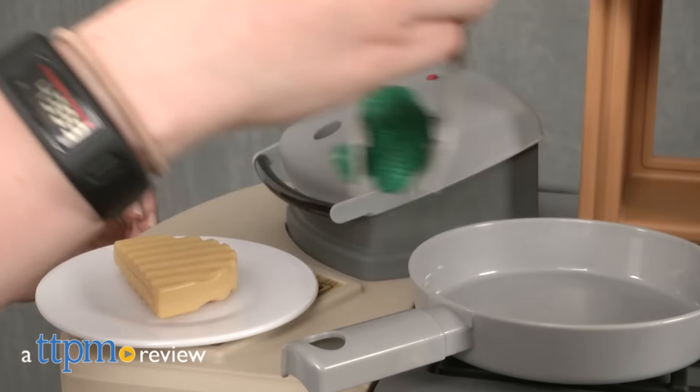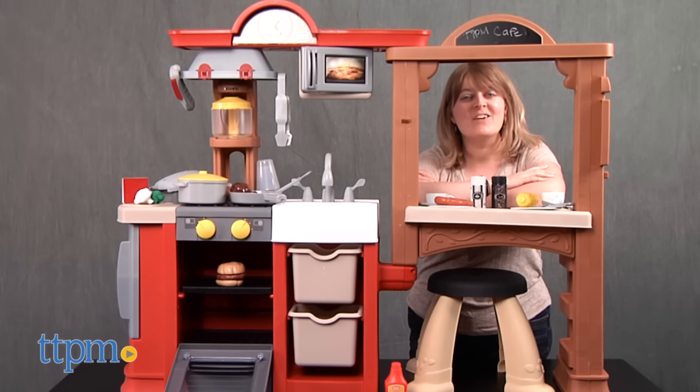Order up a plate of roleplay with this playset. Hi, I'm Laurie from TTPM.